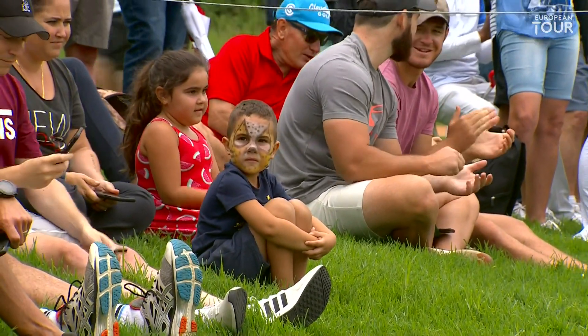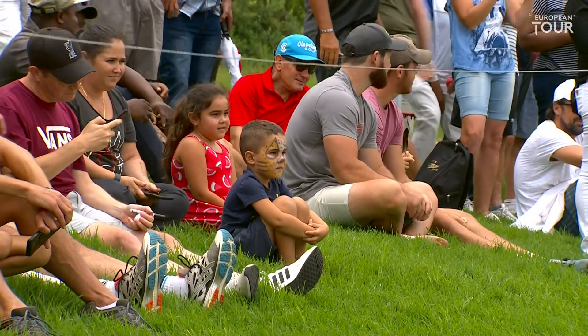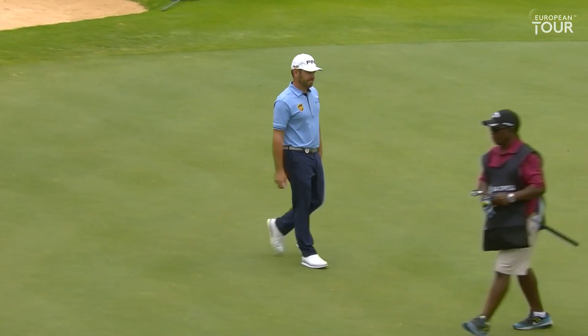And there you are. But it tried to get out, didn't it? It did — it did its best. Well done, Louis.